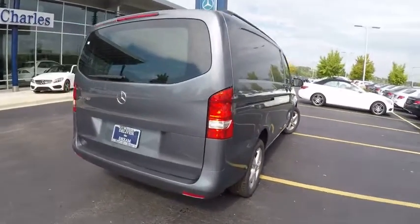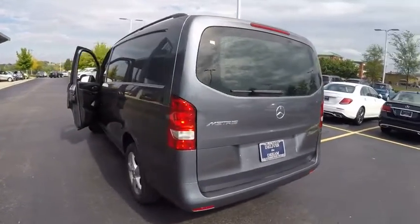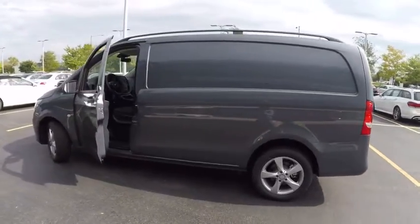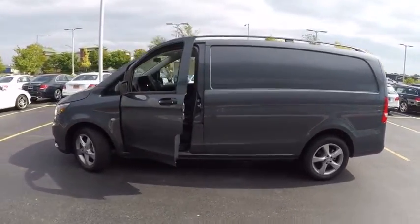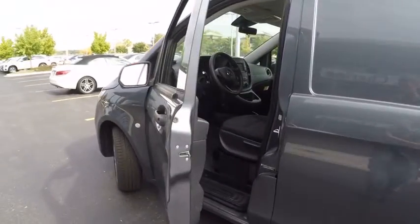This vehicle has less than 100 miles. Here are some of this vehicle's great options: traction control, power steering, power brakes, clock, power door locks, power windows, daytime running lights, tachometer, cargo area light, overhead console.